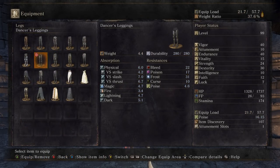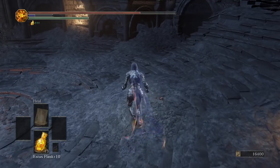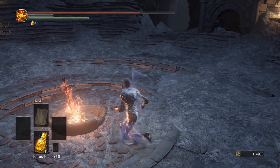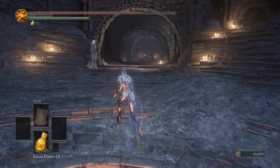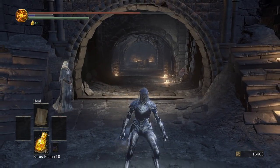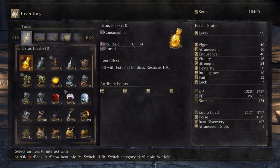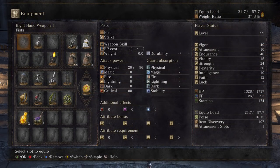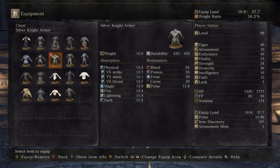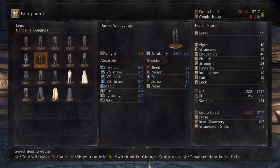This armor actually looks all right with the Dancer's helmet, so you can run it that way if you like it over the full Dancer set. Moving on to my favorite — tied with the Undead Legion — is the Dancer set. I've been rocking the Dancer set ever since I got it. I love the veil that comes off the back. It's one of my favorite looking armors. I still can't decide which one I like more between the Dancer set and the Undead Legion — there could also be an armor I completely missed that I'd like even better.